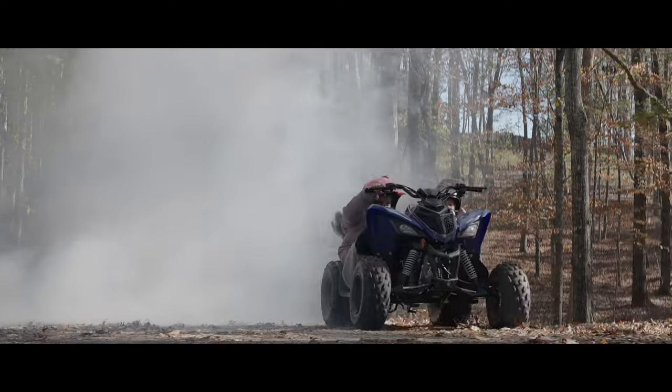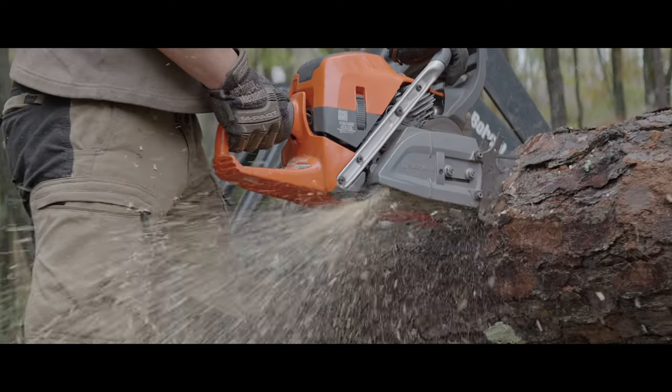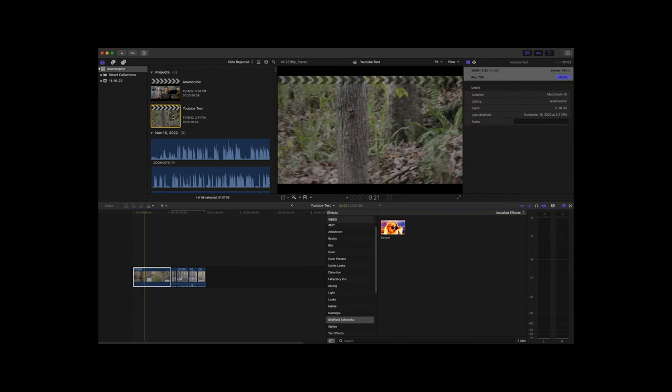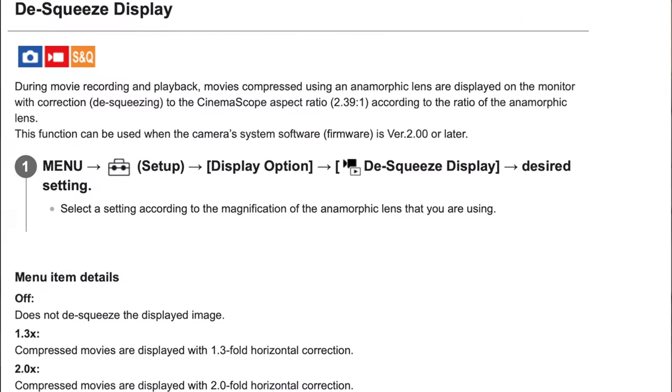I used to have to record externally when shooting anamorphic on the FX30, and then desqueeze the image in my Atomos Ninja V just to monitor properly. Now I don't need that extra setup. If you want to use an anamorphic lens with the ZV-E1, you'd still have to attach a Ninja V to desqueeze the image just to see it and then desqueeze again in post. If you shoot anamorphic, the FX30 is the way to go. Note that anamorphic desqueeze on the FX30 is buried in the deep menu — no shortcut — but the only supported squeeze factors are 1.3x or 2.0x.